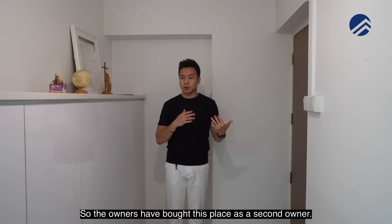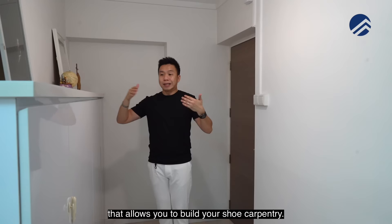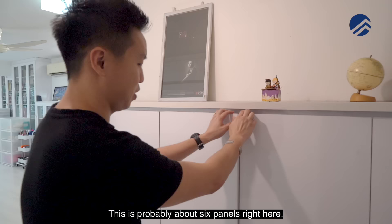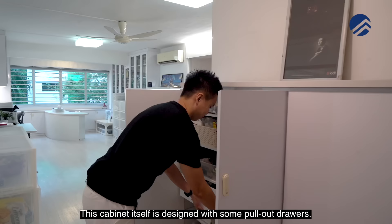The owners bought this as second owners and spent quite a fair bit on renovation. At the entrance there's a huge wall that allows you to build a full shoe carpentry unit — about six panels wide — without sacrificing walk space. You can use it for shoes, umbrellas, and the cabinet includes pull-out drawers for keys, wallets, and everyday items.